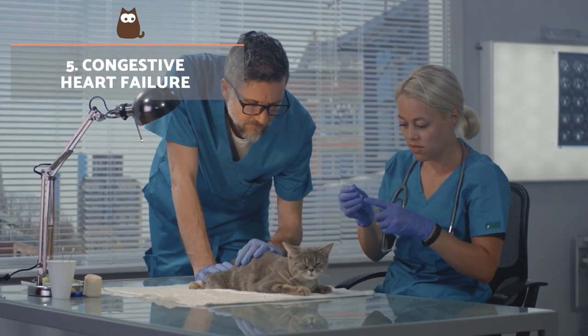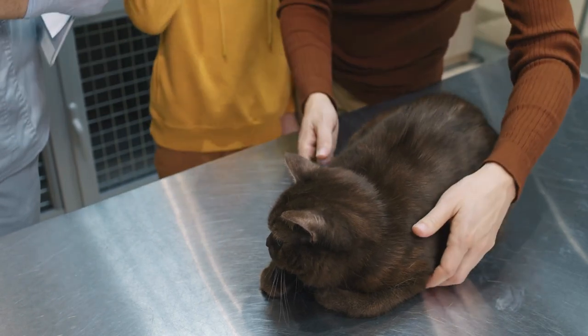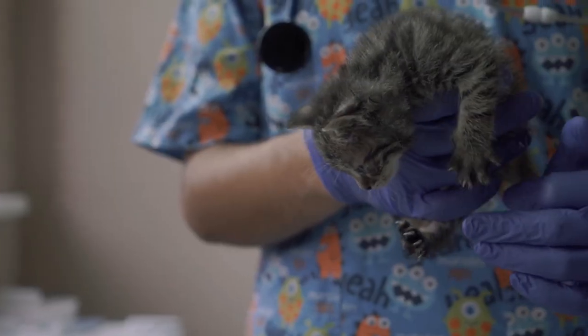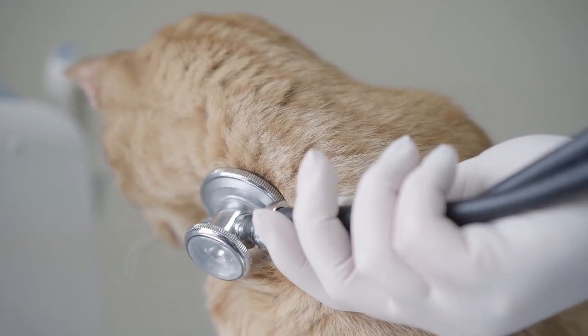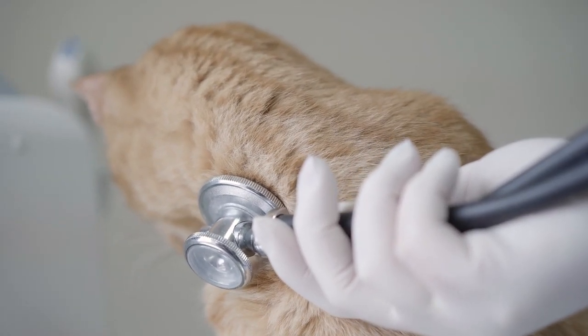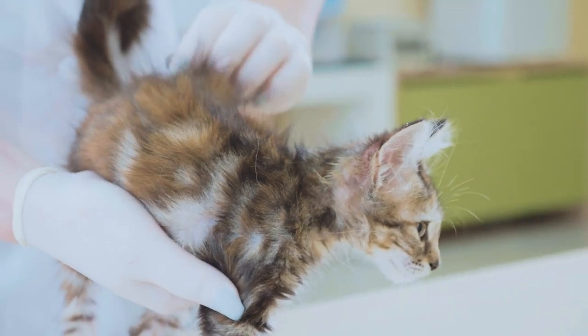Congestive heart failure. This is a syndrome that results in the heart being no longer able to carry out its ability to properly maintain bodily functions. A cat with heart failure may present fatigue, dyspnea, weight loss, abdominal swelling, weakness, cyanosis and syncope, as well as other clinical signs.